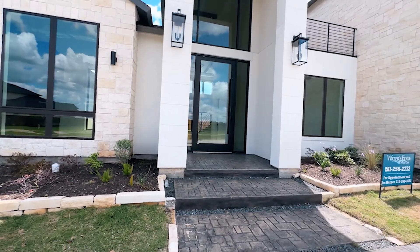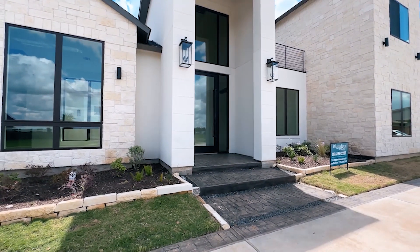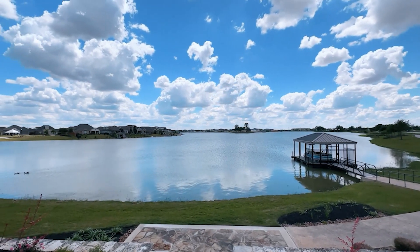Here is a new construction home recently built in the gated Waters Lake community in Town Lake, and it has its own dock where you can bring your water taxi right to your backyard.